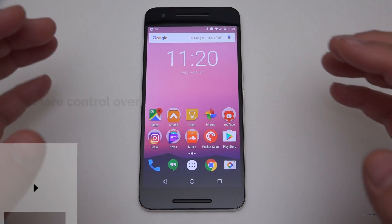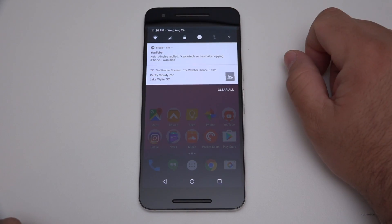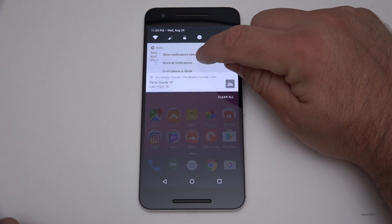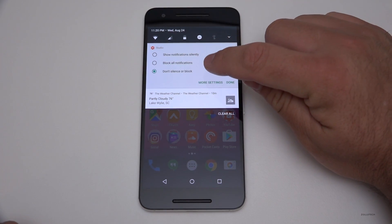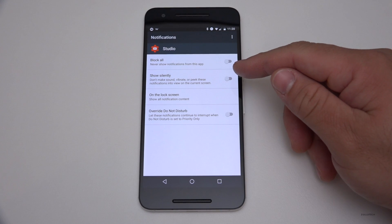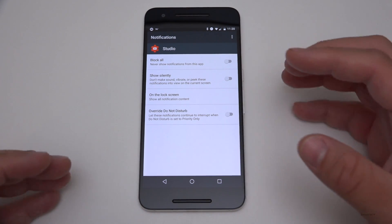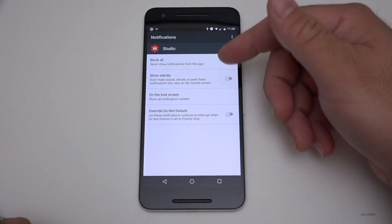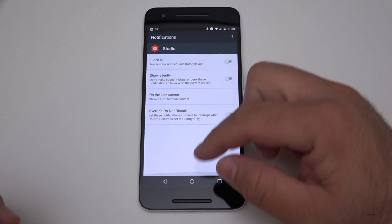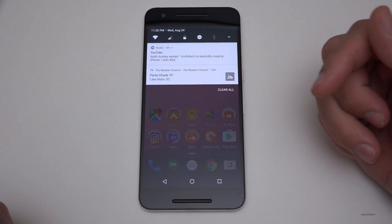One of the great things about Android Nougat is the notifications and the tweaks they've made. I've been missing it while testing the Galaxy Note 7. If I pull down the notification drawer, I have two notifications — one for weather, one for YouTube. If I tap and hold on one, I can show notifications silently, block all notifications, or keep them. In More Settings, there are options for the lock screen, Do Not Disturb override, and more. There are also bundled notifications — if I get multiple notifications to my Gmail, it'll put them all in one bundle and I can drill down and reply directly.